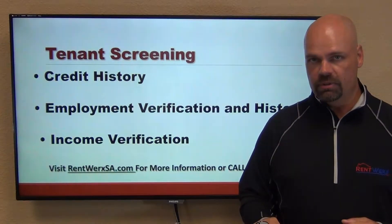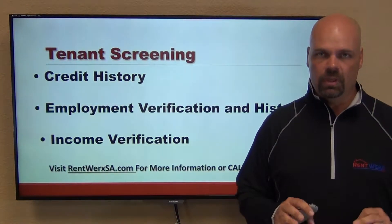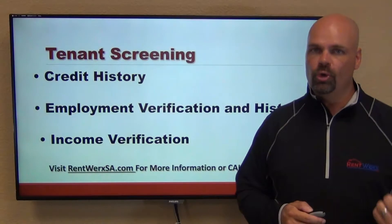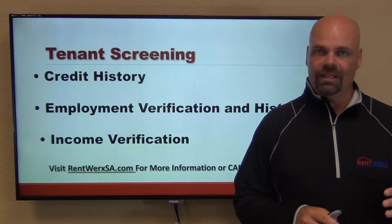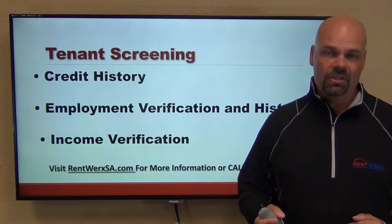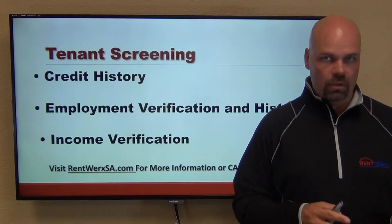Some of the things we're looking for: we look at credit history — we get a credit score and analyze how they fit into the situation where they want to rent the home. We also look at employment verification and employment history, verifying their employer and looking at the history of their employment, which ties into their credit.